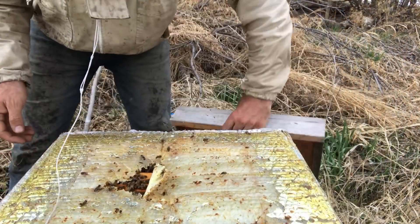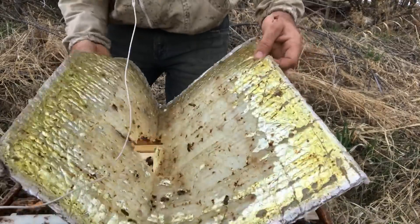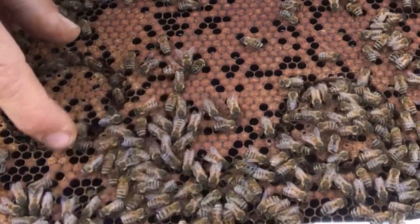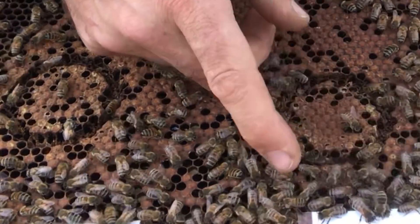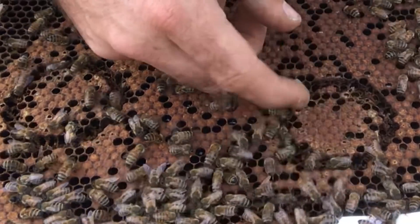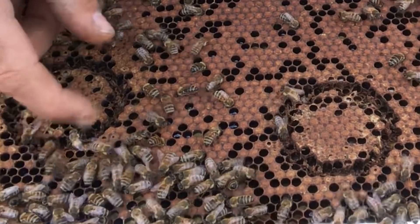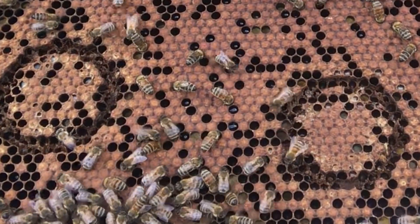Hive number four. A lot less chewed away. This one hardly any, just a bunch there. Both frames are about the same. So hive number four isn't as hygienic.